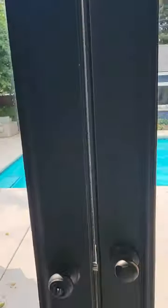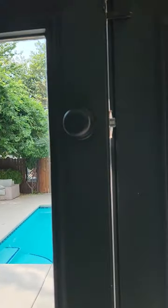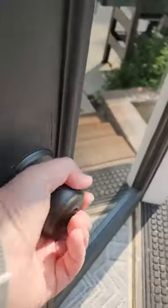So we have two doorknobs to access. This one does lock for security purposes. It does turn from the inside, so it is easy to lock yourself out, so just be careful about that.